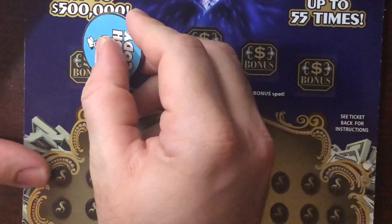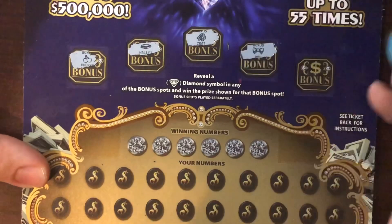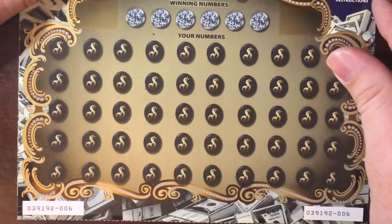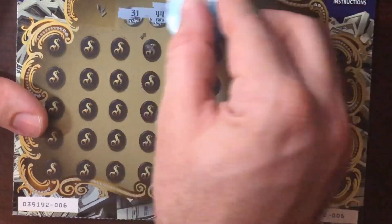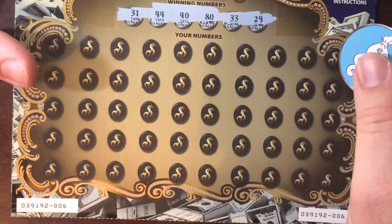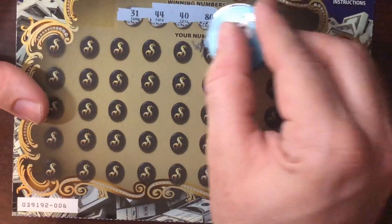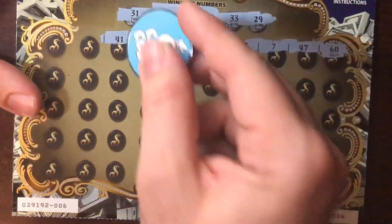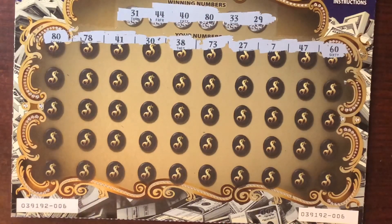Next ticket — we gotta find a diamond symbol. The bonus symbols are cherries, a wallet, a coat, a bow tie, and a piggy bank — no diamond symbol there. Going into the number section: our numbers are 31, 44, 40, 80, 33, and 29. Going through — 60, 47, 7, 27, 73 — no matches yet. Then 30, 41 — nope. Then 78 — wait, we got an 80! We have a match — we got 80 right here!